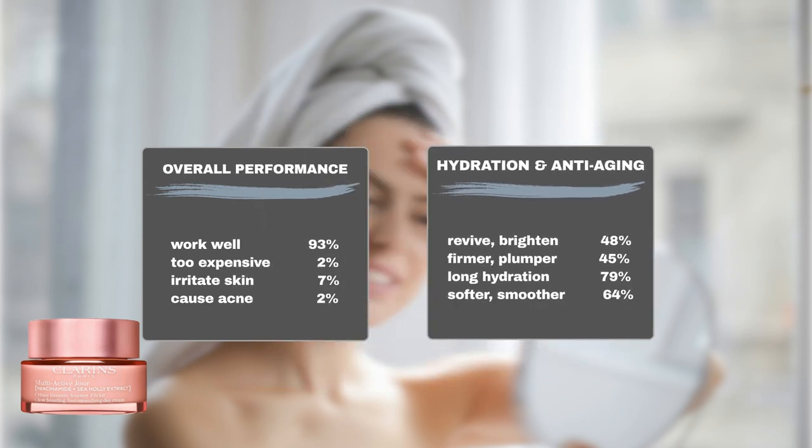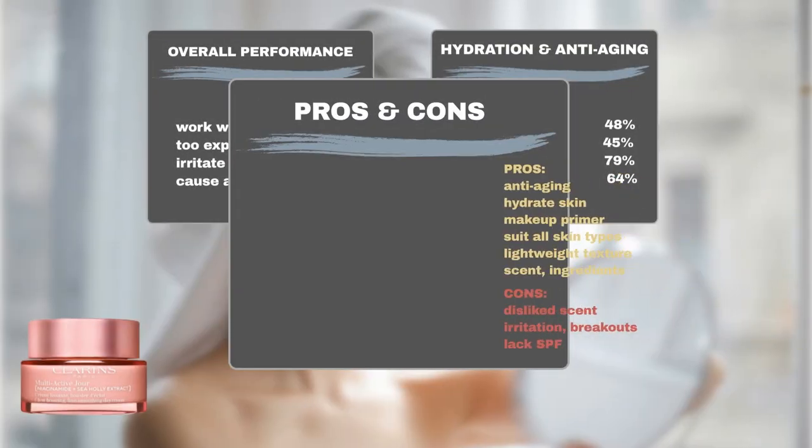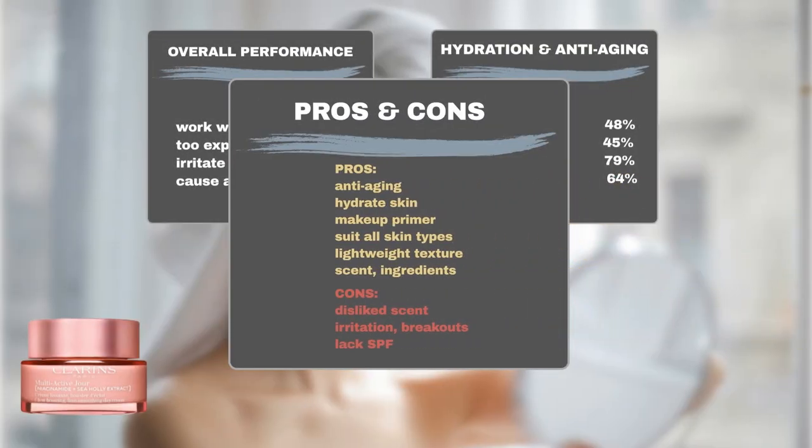Furthermore, 48% of users reported a brightened complexion. Beyond its impressive hydrating and anti-aging properties, users commend this product for its versatility as a makeup primer and its compatibility with all skin types. Many users also appreciate its texture, scent, and ingredient quality.